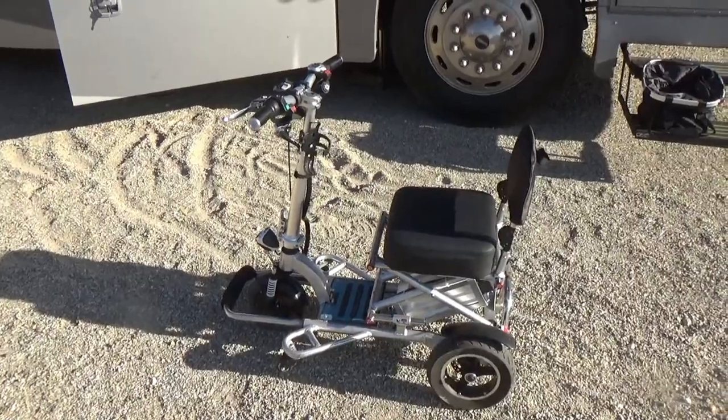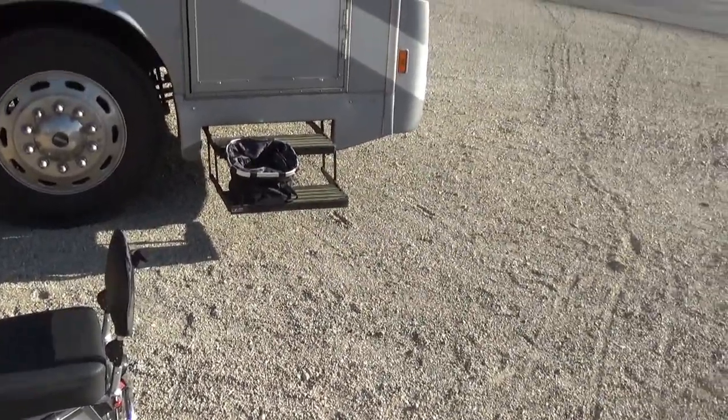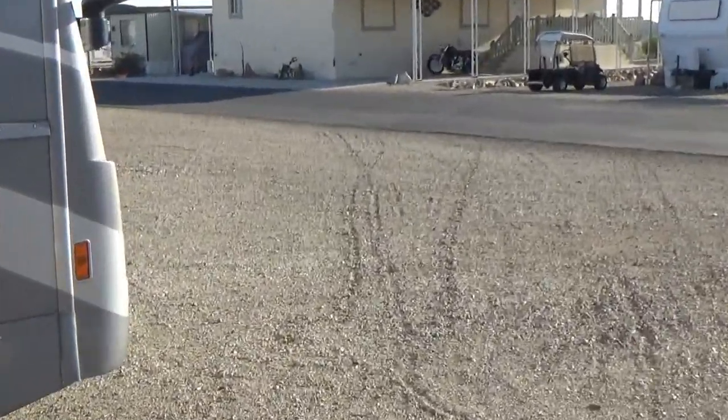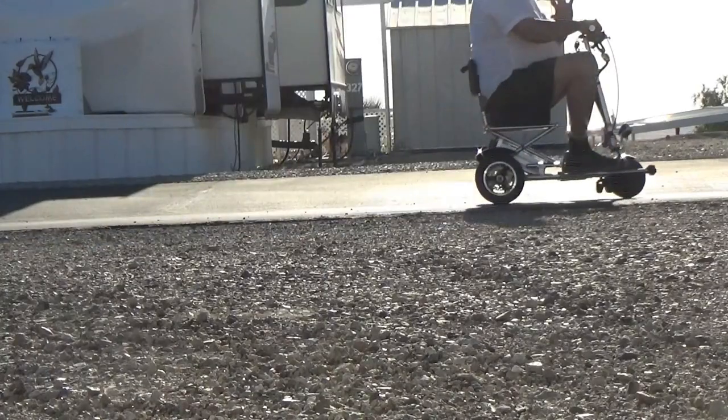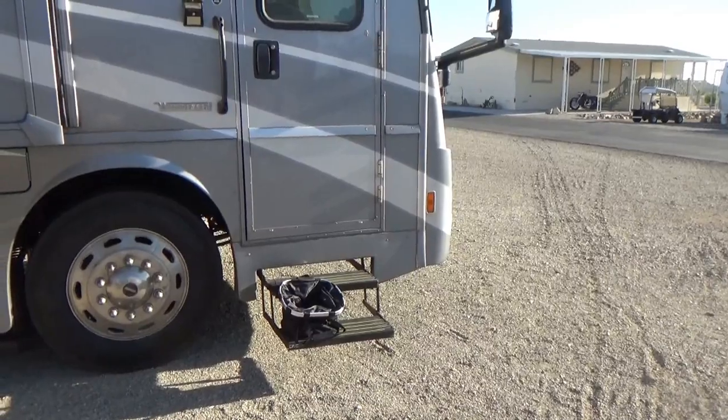So what I'm going to do now is set the camera down and show you just how fast it goes as I drive it along the road here.